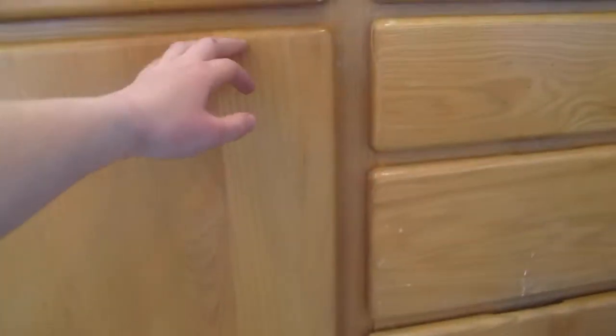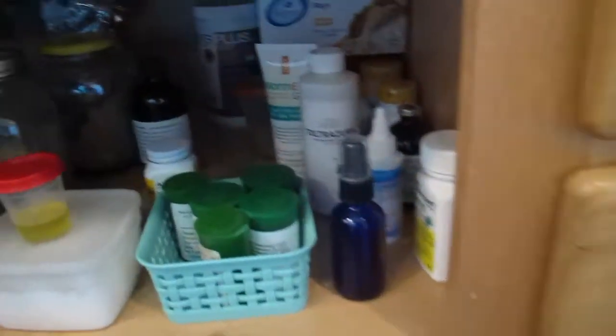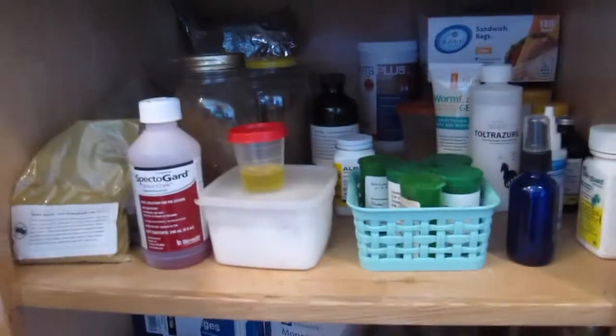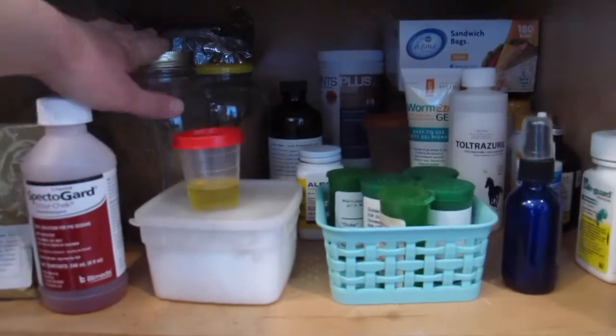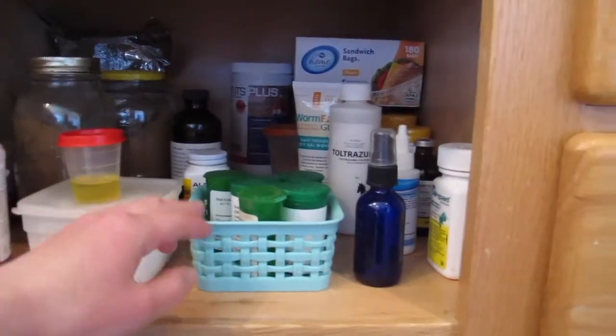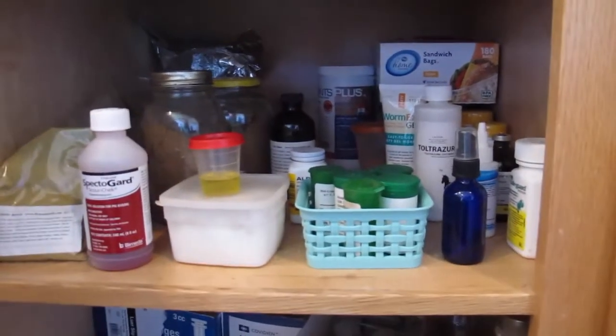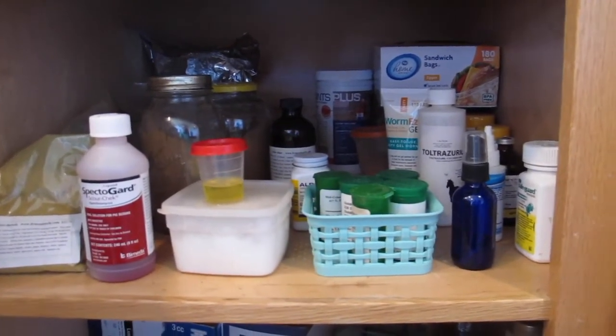So this is just where our first medicine cabinet is, and it's right below our laundry room sink where we do all our animal stuff. Here I just have some scour stuff, some herbs for dewormer, coconut oil. This is kind of the general cupboard that we might never use again, but we just stick it in here just in case.